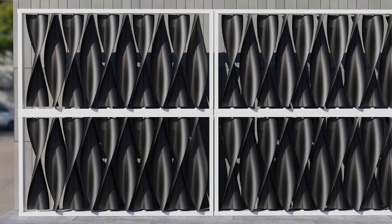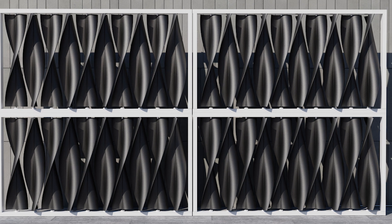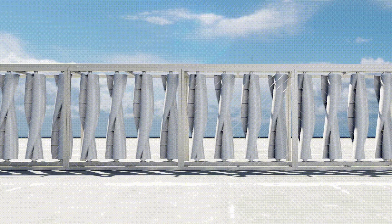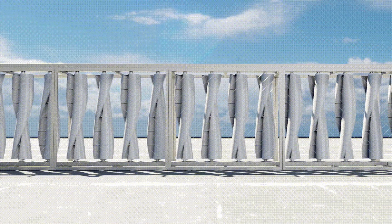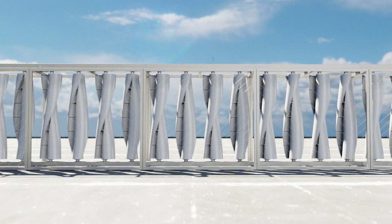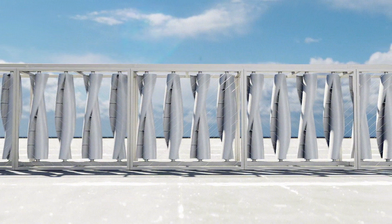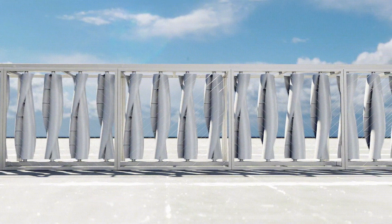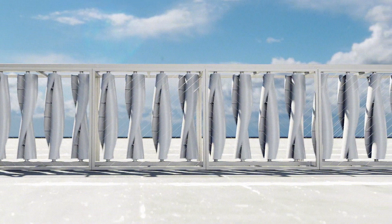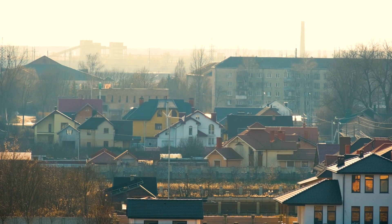The Wind Turbine Wall comprises a concealed array of wind turbines designed to generate electricity, built to be both aesthetically pleasing and highly functional. It consists of a kinetic wall featuring an array of individual rotary blades that spin independently, and these spinning blades drive small generators, producing electricity that can be utilized within homes or businesses.